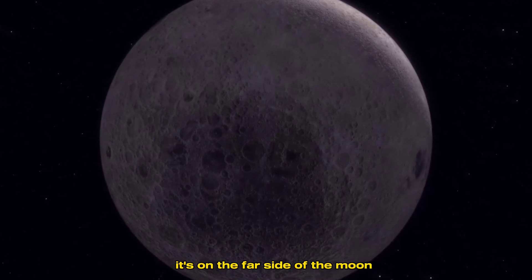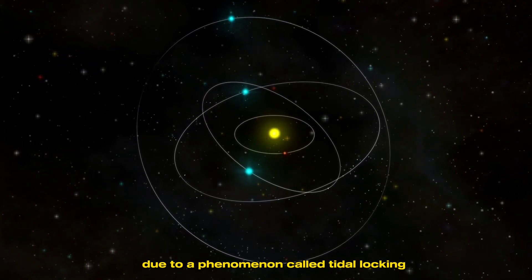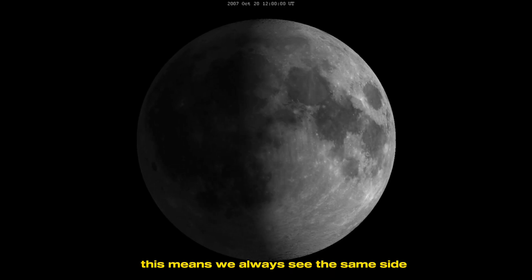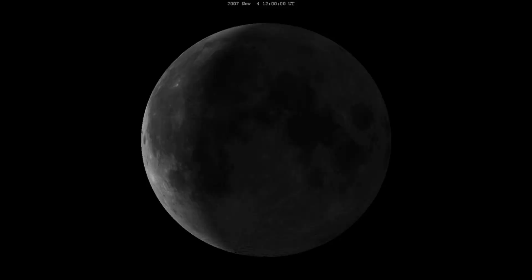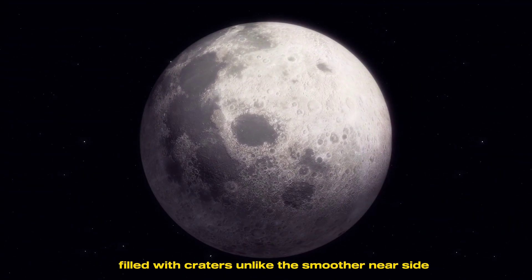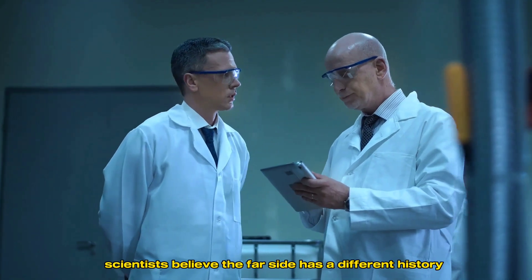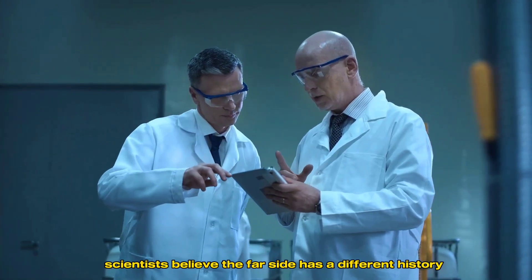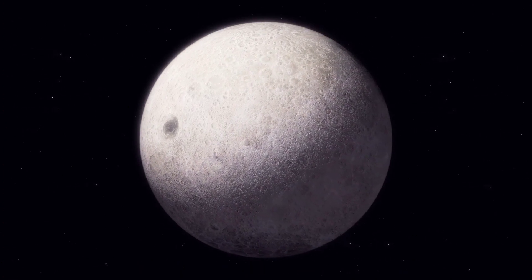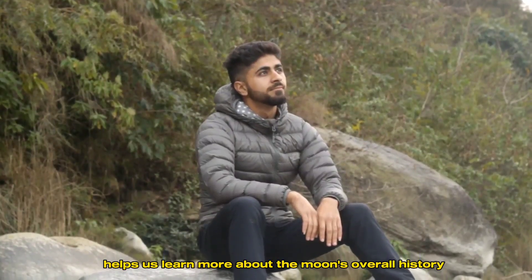One of the most intriguing aspects of the South Pole-Aitken Basin is its location. It's on the far side of the moon — the side we never see from Earth. Due to a phenomenon called tidal locking, the moon's rotation period matches its orbit around Earth, meaning we always see the same side and the far side remains hidden. This far side is much rougher, filled with craters, unlike the smoother near side marked by large planes of volcanic basalt called Maria. Scientists believe the far side has a different history because it received more impacts, including the one that created the South Pole-Aitken Basin.